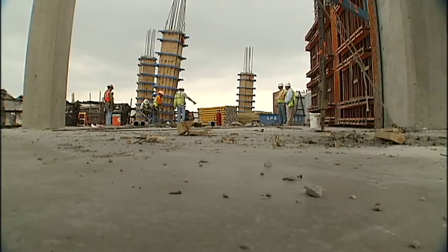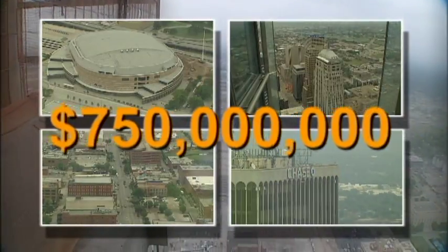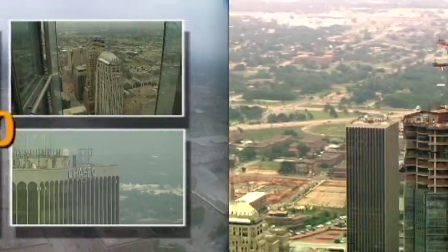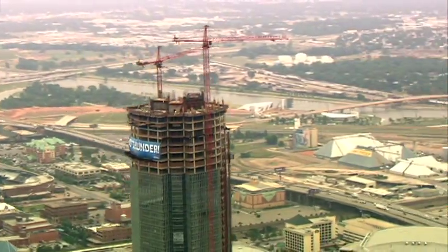During the evening and midnight hours it goes down to a staff of 65 to 75. It's essentially a 24-7 operation, massive in every way, including the $750 million price tag. Devon employees are reminded every day of the place that will soon be home.